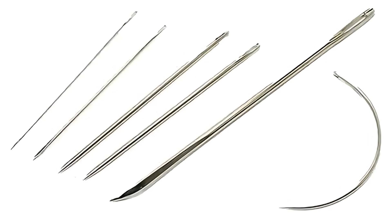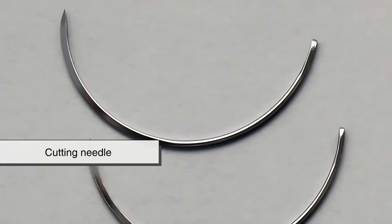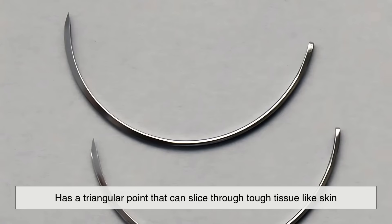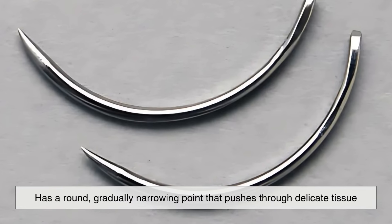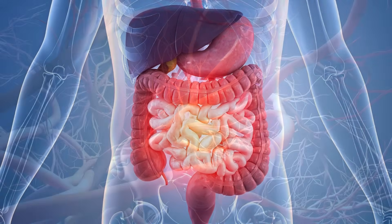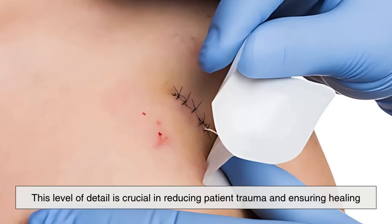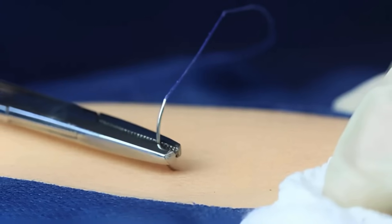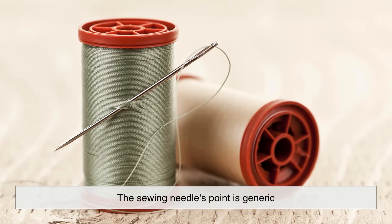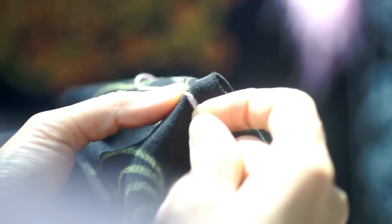One of the most important differences lies in the point of the needle. Surgical needles come with different tip types depending on the tissue being sutured. A cutting needle has a triangular point that can slice through tough tissue like skin. A taper point needle, on the other hand, has a round, gradually narrowing point that pushes through delicate tissue like intestines or blood vessels without cutting it. This level of detail is crucial in reducing patient trauma and ensuring healing. The hole created by a surgical needle must be as small as possible to prevent bleeding and scarring, while the sewing needle's point is generic, designed to pass through dead material like cloth.